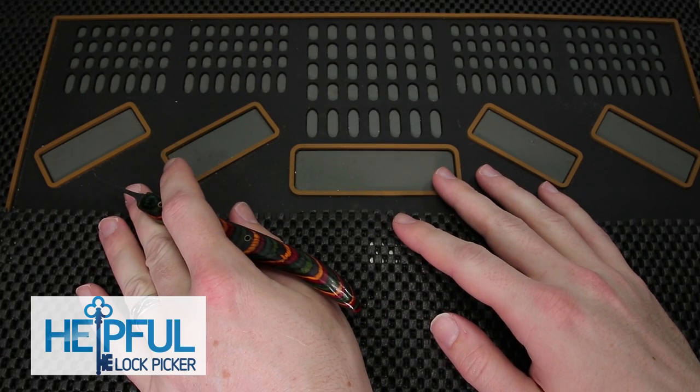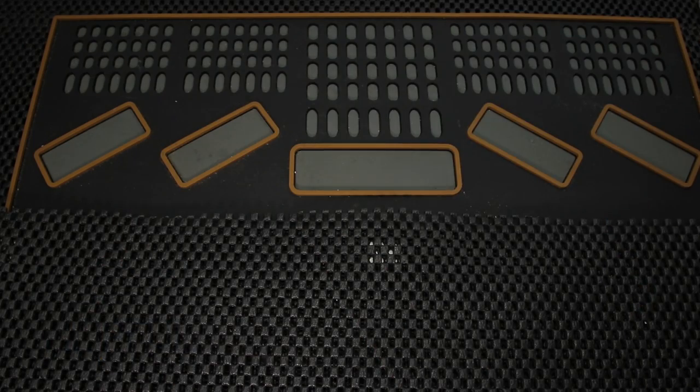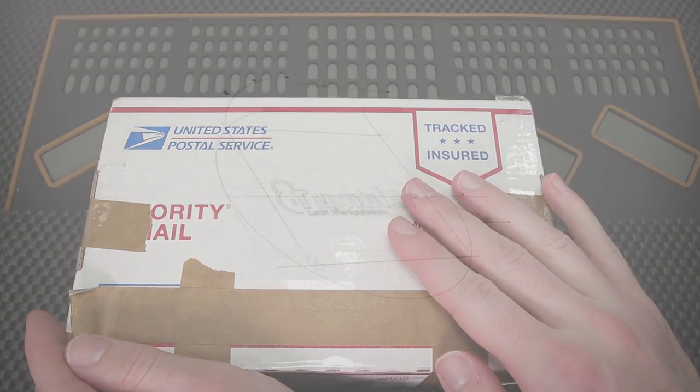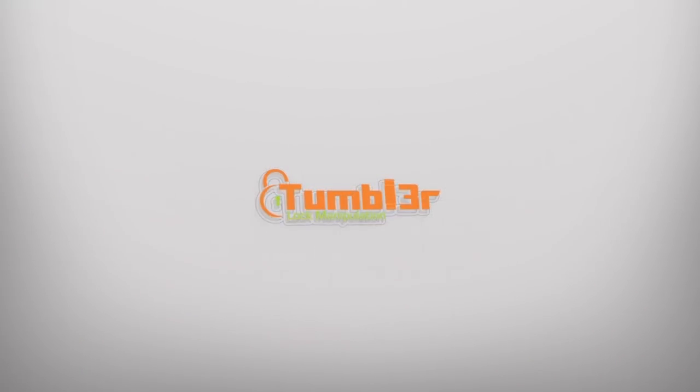Hey guys, how's it going? The Stealthful Lockpicker here, and the video I have for you today is going to be another mail time video. What I have in front of you right now is a package that was sent over to me by Tumblr, and I'm so excited to get this in, and what we're gonna do is open it up right now.